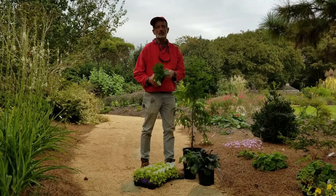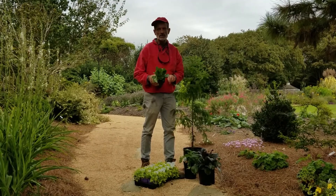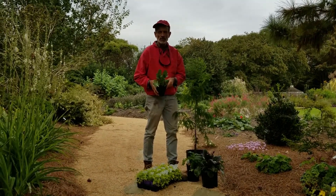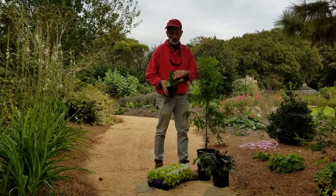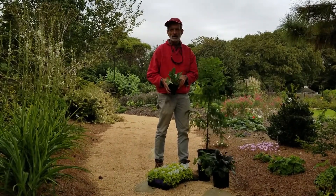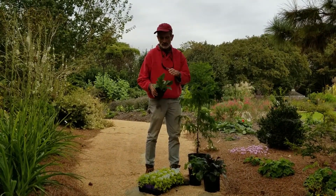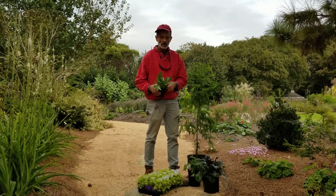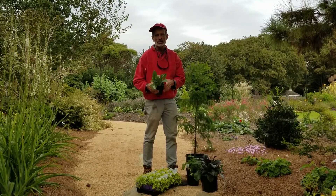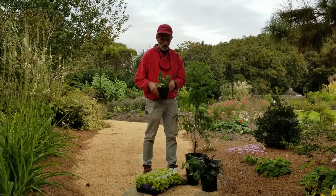Another native — green and gold, Chrysogonum virginianum. This is a selection named Pierre. It blooms on and off most of the summer. It's a woodland plant, and despite being in the aster family, the composite family, in my experience deer leave it alone. It is evergreen, so it has a year-round presence in the woodland garden. The flowers are maybe almost an inch in diameter — a bright gold flower.